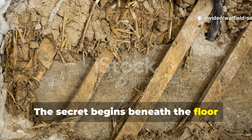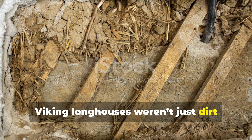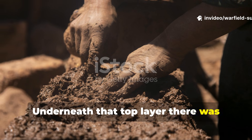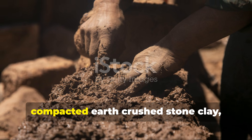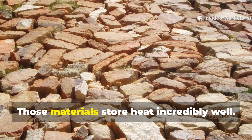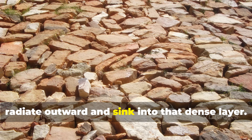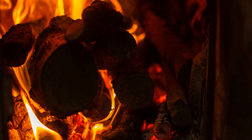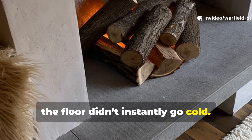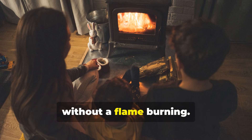The secret begins beneath the floor, where the Vikings built thermal mass into the structure. Viking longhouses weren't just dirt floors with straw thrown around. Underneath that top layer, there was usually a deliberate foundation made of compacted earth, crushed stone, clay, or even sand. Those materials store heat incredibly well. During the day, heat from the central hearth would radiate outward and sink into that dense layer. At night, when the fire died down, the floor didn't instantly go cold — the stored heat slowly released upward, keeping the living space warmer for hours without a flame burning.